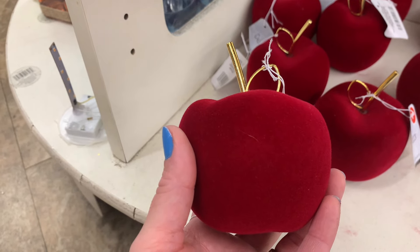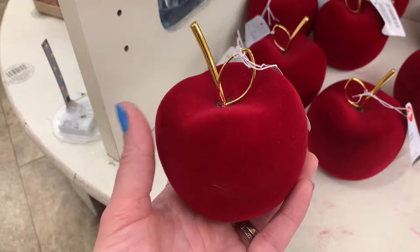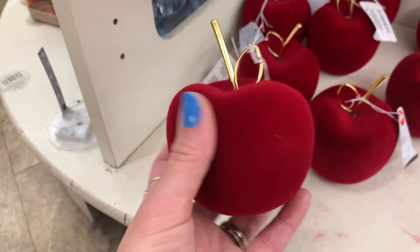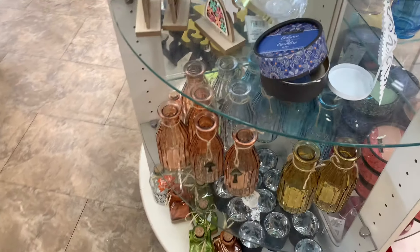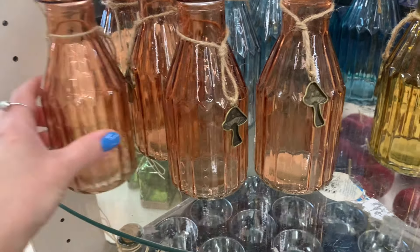Look at how pretty this is. It's kind of like a fake velvet, but it's pretty heavy duty and it's a really pretty deep red. Perfect for a teacher. You know what this would even be cute for — if you were dressing up as the witch from Snow White with the apple. If you carried this around, that would be super cool for Halloween too.